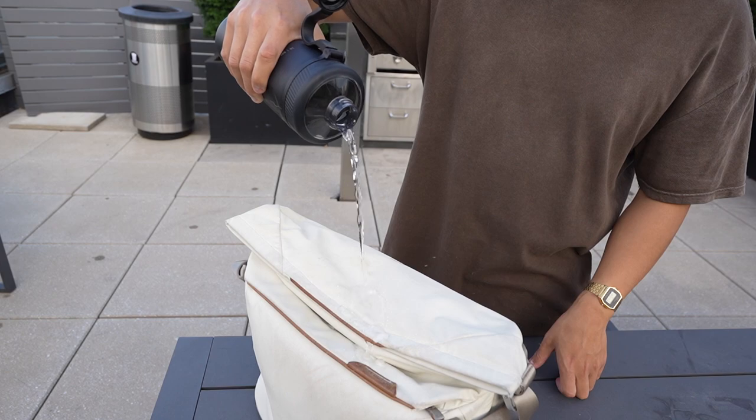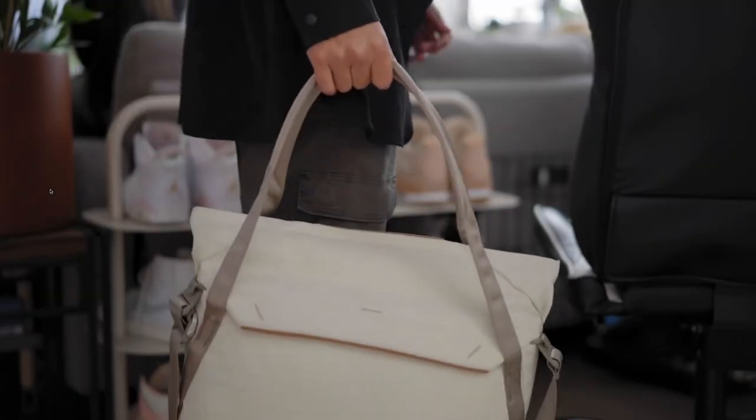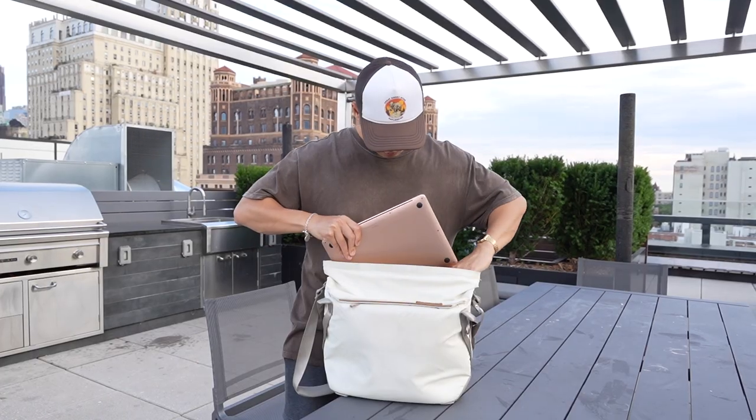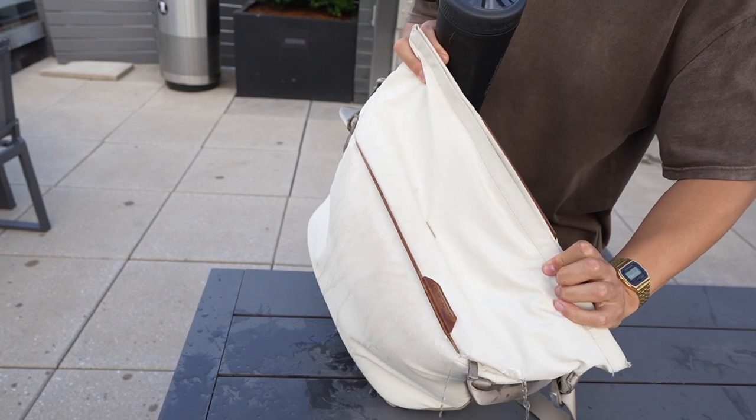If you aren't a fan of tote bags, I would recommend investing in something that is water repellent. I can't tell you how many times my lab report got wet and I had to pay extra money to reprint it — it was annoying. Something like this Peak Design camera bag would do you great. You don't have to use it for a camera — there's a built-in laptop sleeve, some dividers if you want them, and the entire thing is water repellent. There are also water repellent backpacks if you prefer those.